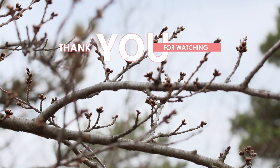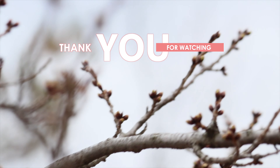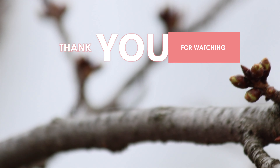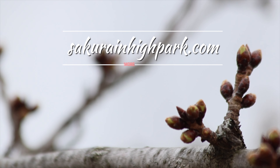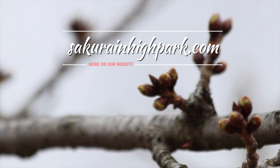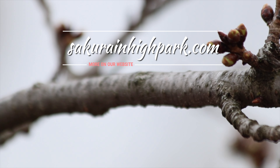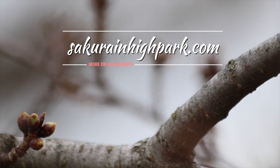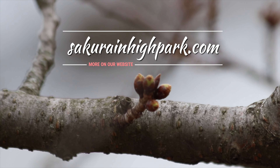And that wraps up this episode of Sakura Watch. Thanks for watching. Please comment below, and if you haven't already, please subscribe, like, and share this video. And remember, you can always visit sakuraandhydepark.com to see the full update and high-quality photos. Be careful, be safe, and watch for more updates soon. Thank you very much.